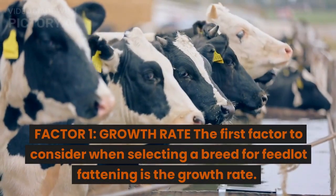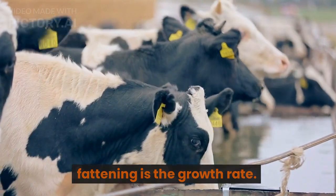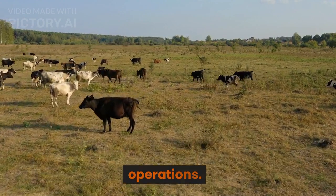Factor 1: Growth rate. The first factor to consider when selecting a breed for feedlot fattening is the growth rate. The growth rate determines how quickly an animal can reach its desired weight and is critical to the profitability of feedlot operations.